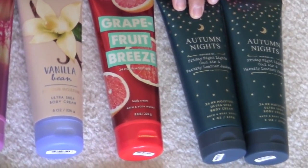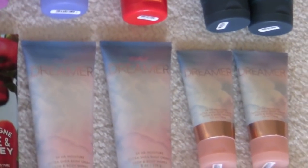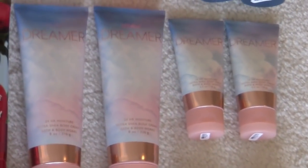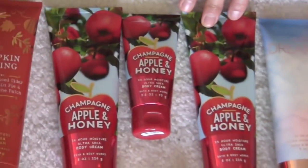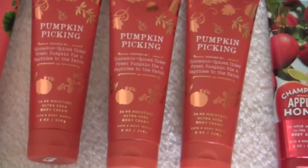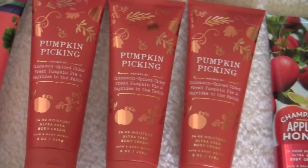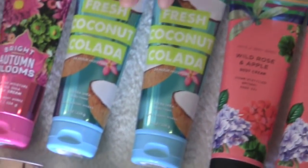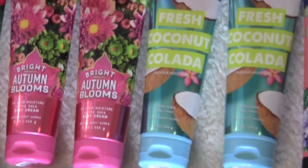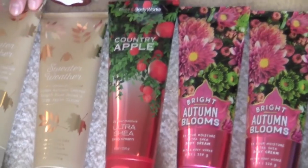Two autumn nights. And the last row for the creams — we have two minis in lovely dreamer and two full size. I love the packaging with the clouds, it's really gorgeous. You feel like you're in heaven or something, it's so pretty. Three of these champagne, apple, and honey — two full size and a mini. Another personal favorite of mine. We have three of the pumpkin picking — oh my gosh, so good. I have two wild rose and apple. Two fresh coconut colada, great packaging as well. Bright autumn blooms — I have two of those. Country apple. And three sweater weather.